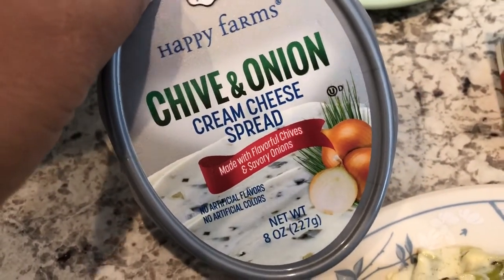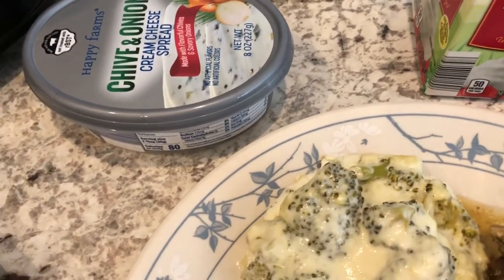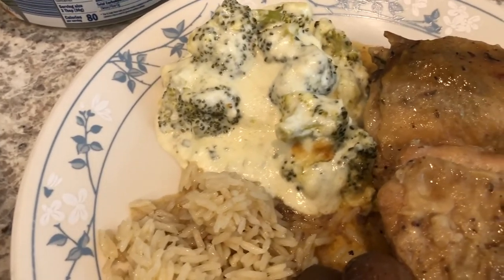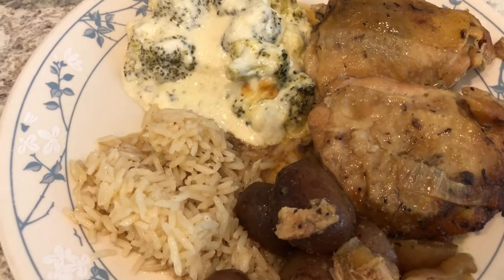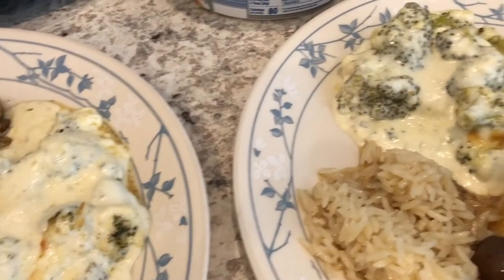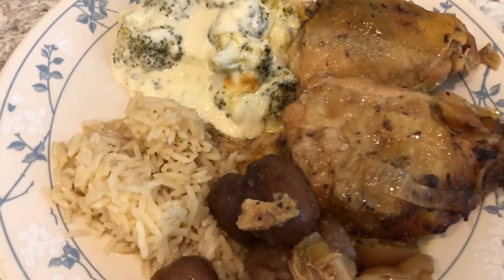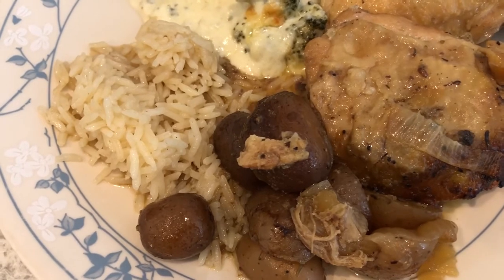I used chive and onion cream cheese and put it in a saucepan on the stove to let it heat up. I added some grated parmesan cheese, then I added the broccoli to it, and I added some additional cheddar cheese. Then I put everything into a casserole dish and baked it. It's pretty good, but I probably could have used more broccoli or less heavy whipping cream.